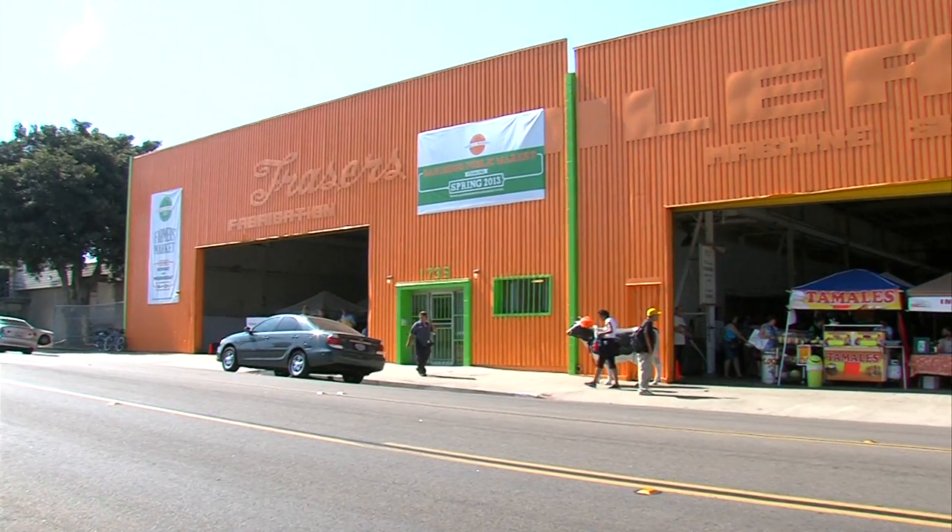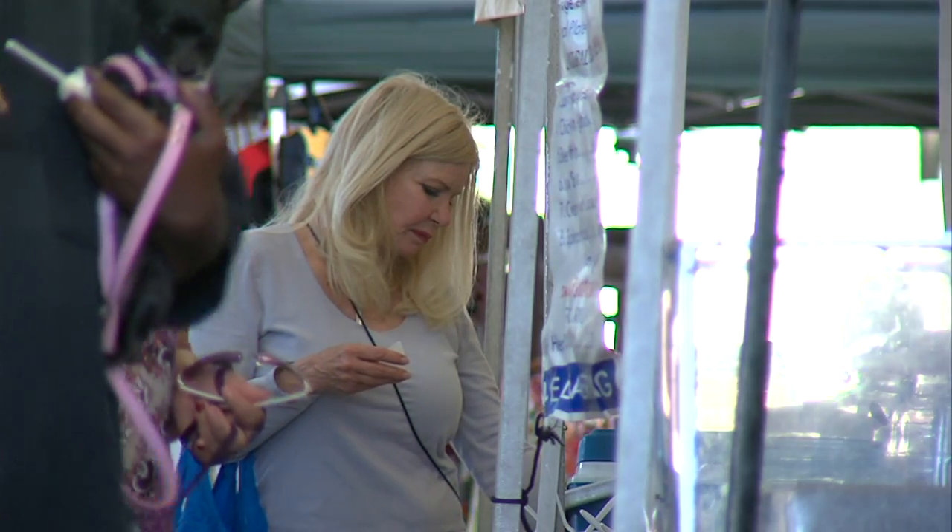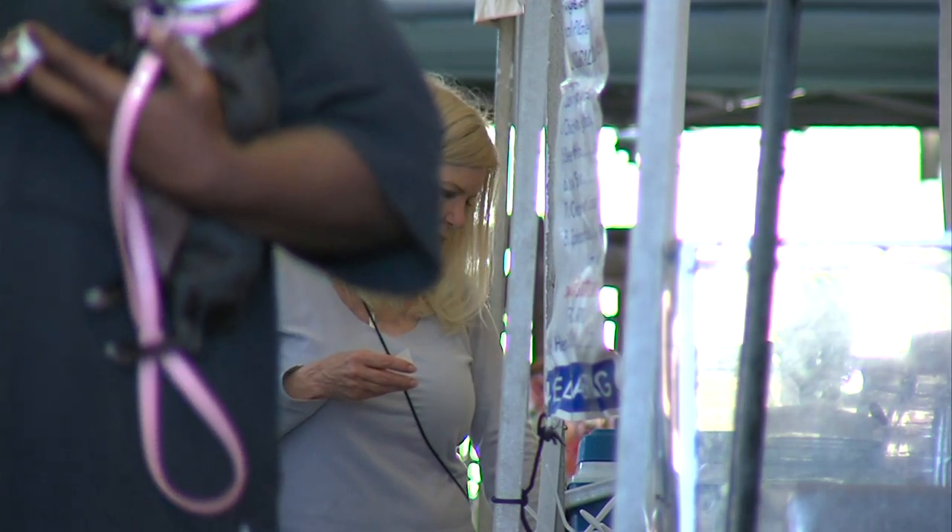Barrio Logan, where the market is located, is sometimes called a food desert. Steele says the market will help bolster the surrounding community. There needs to be healthy food options — affordable healthy food options here. The small businesses here need some buoying and we're very excited to be able to do that.